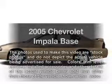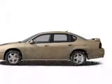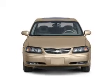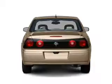Introducing the 2005 Chevrolet Impala — everything you need under one roof with this great vehicle. With a solid 6-cylinder engine connected to a smooth shifting automatic transmission.